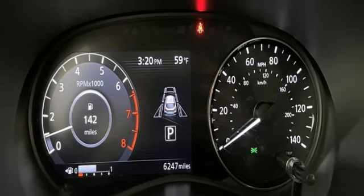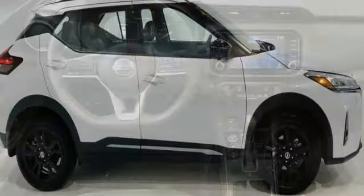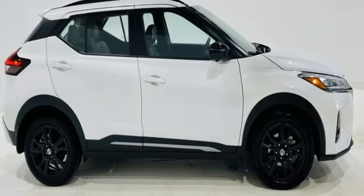AM-FM satellite radio, aluminum wheels, doors and push button start proximity key, and continuously variable automatic transmission.